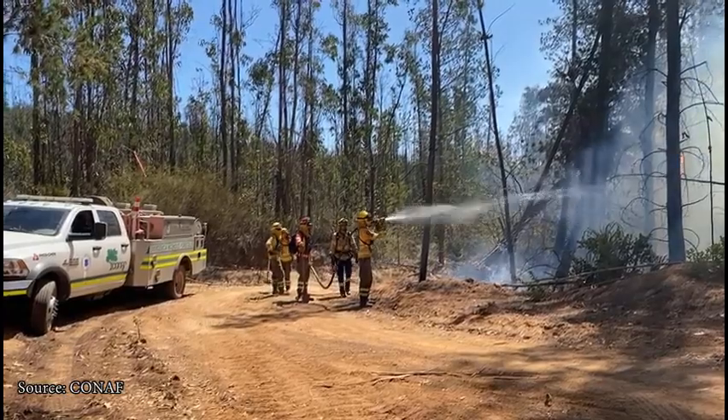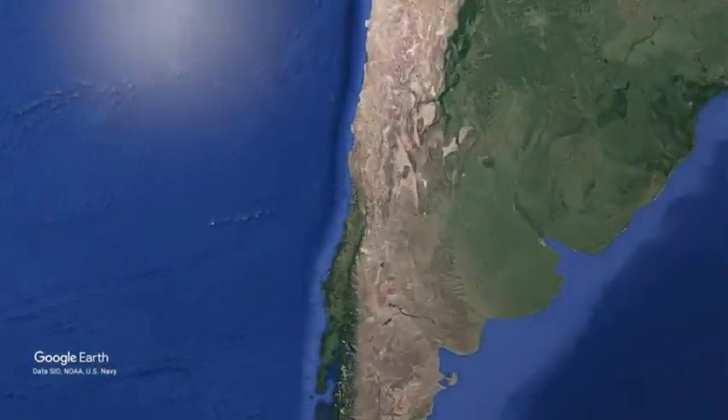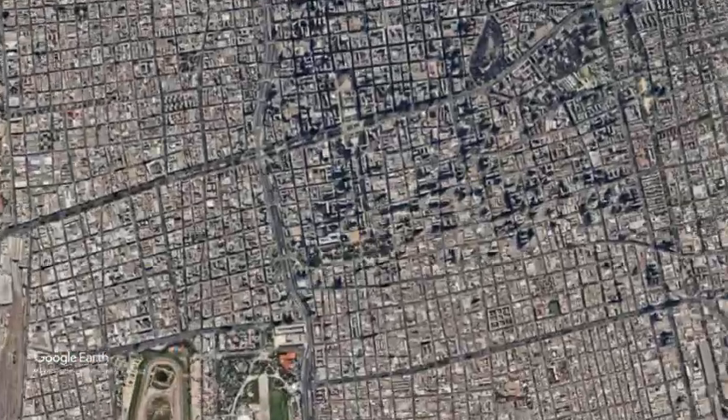Due to the increased frequency and severity of wildfires, proper management and preparation is required. The Corporación Nacional Forestal, or CONAF, manages Chile's national parks and natural monuments, and oversees the monitoring, prevention, and response to wildfires.